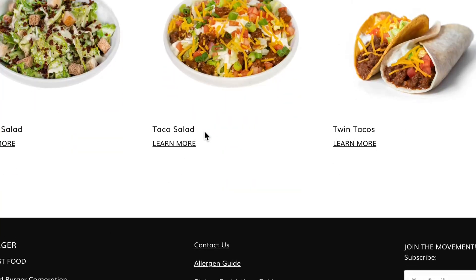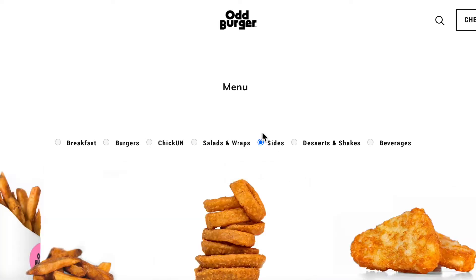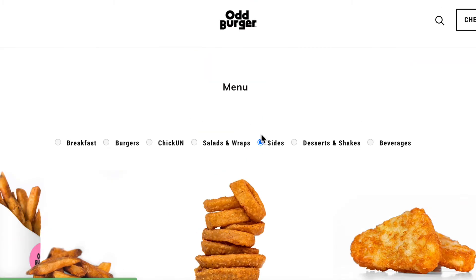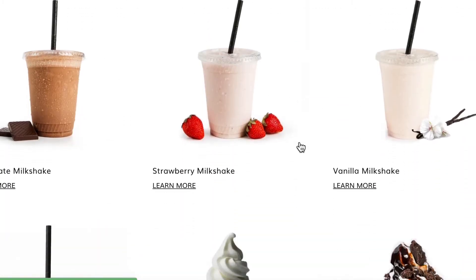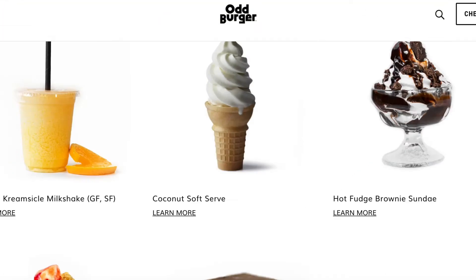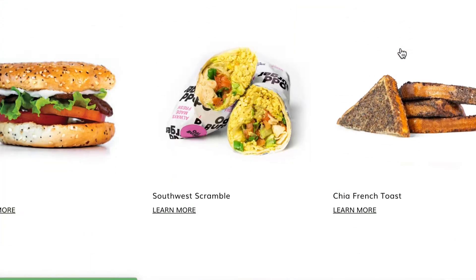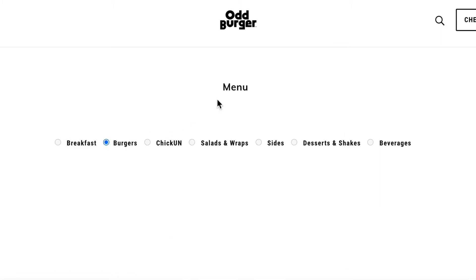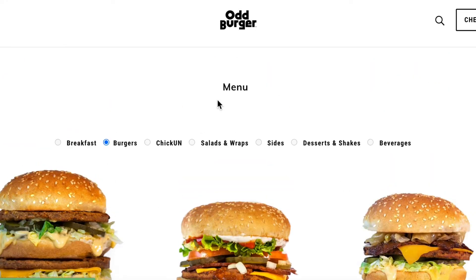That's the real differential advantage between Oddburger and other fast-food restaurants that may carry one or two or three different vegan items. The menu at Oddburger is so broad that a person would take months to try all of these different menu items, and they could bring along their non-vegan friends because everything is absolutely delicious, and everyone would find something that they would be happy with.